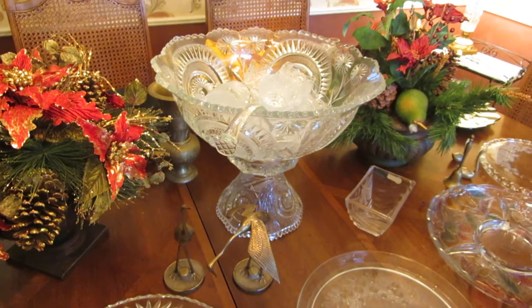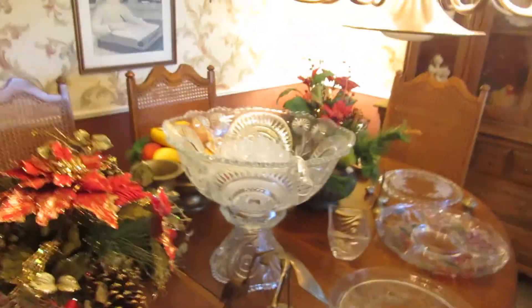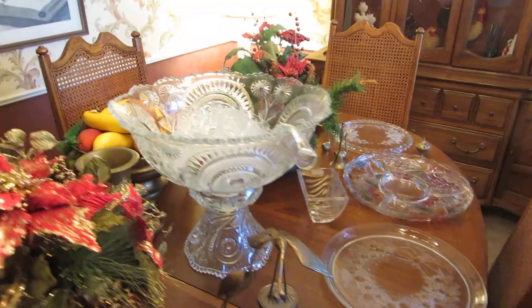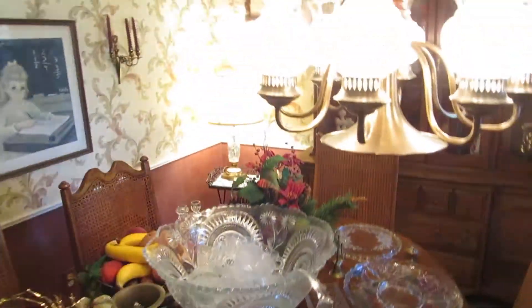And an absolutely outstanding crystal punch bowl. If you're going to do a wedding, this would be a stunning centerpiece — it's monumental in size. It's hard to tell from the video, but this is a really big punch bowl. We've got several serving plates as well. As you know, this is the wedding season, so now's the time to get crystal.